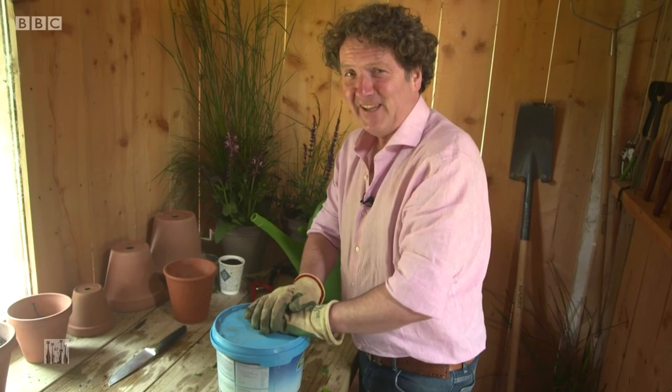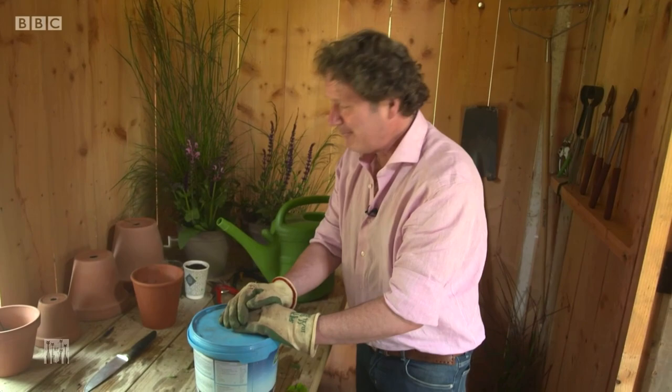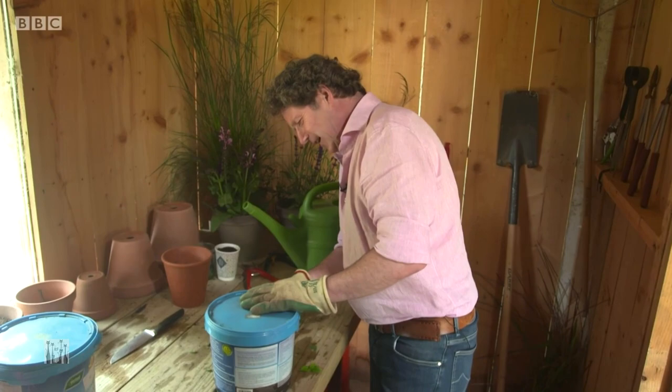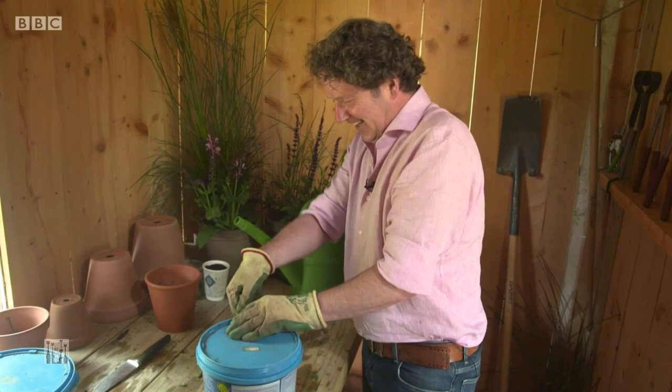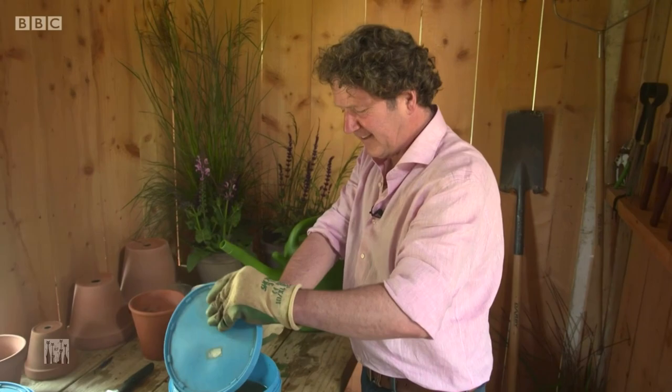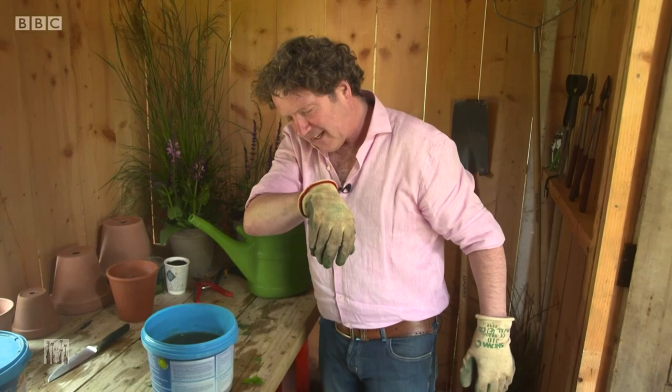The smell will be absolutely awful. Then you strain it through something like an old dishcloth and you'll have a solution. In the grand old tradition of Blue Peter, here's what I made earlier — I prepared this about a month ago and I've strained it, it's ready for use. The way I would use it is to dilute one part nettle soup to ten parts water, straight into your pots, containers, hanging baskets, and a lot of your fruit, flowers and shrubs. The fumes coming from that are absolutely lethal, but your plants will love it.